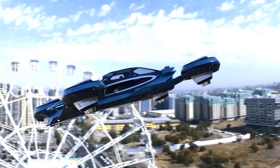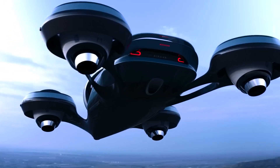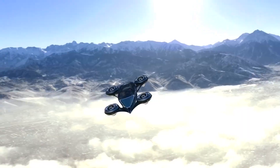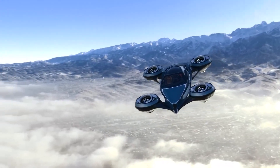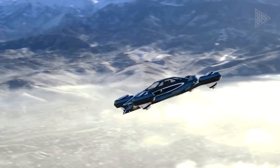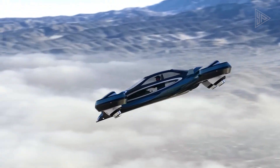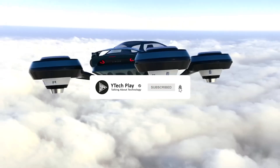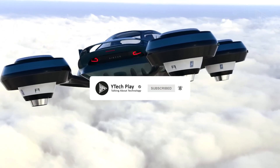Stability and great turning maneuverability are ensured by the individual inclination and rotational adjustments of each of the four jet engines. As of right now, the AirCar is just a concept, but by 2024 Lazzarini wants to build a working prototype. Thanks for watching everyone — if you like this video, don't forget to give it a thumbs up and subscribe. See you in the next video.